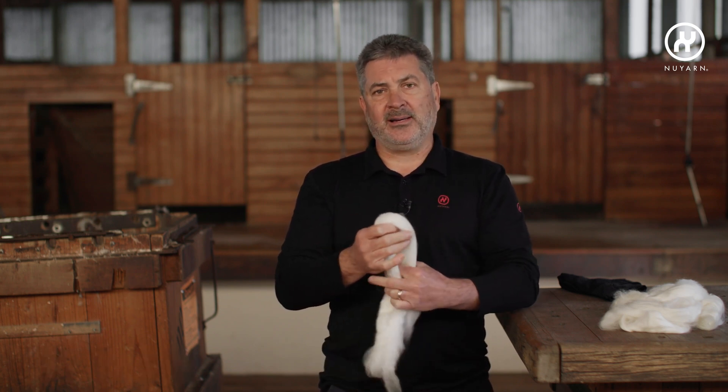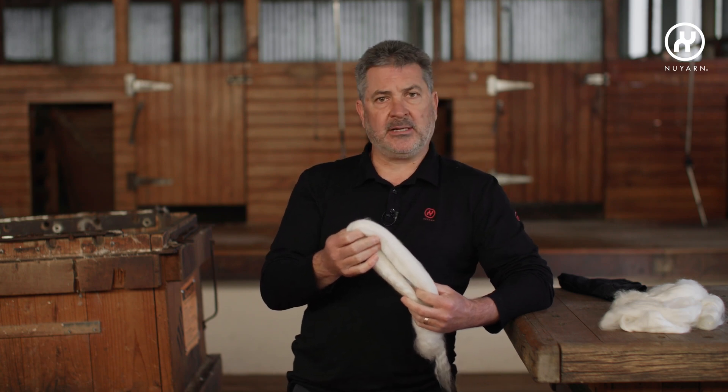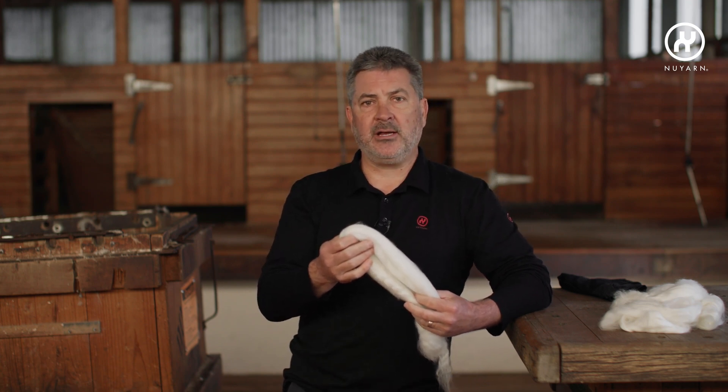Nuon yarn isn't a core spun technology, it's not a wrap spun technology, it's not a ring spun technology. We don't make modifications to ring frames or historic old spinning equipment — we basically build our machines ground up.